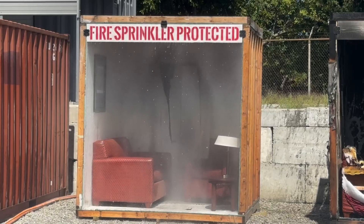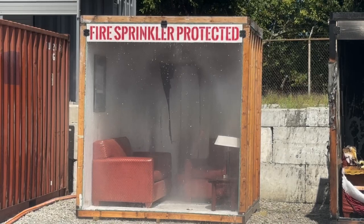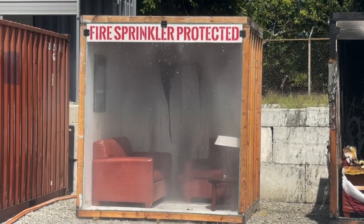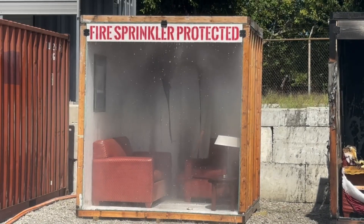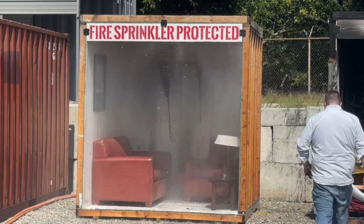So this is our demonstration. We appreciate you guys paying attention. We're going to shut the water off in a minute, and you can go take a look and compare the two rooms for yourselves. Thank you guys for listening.